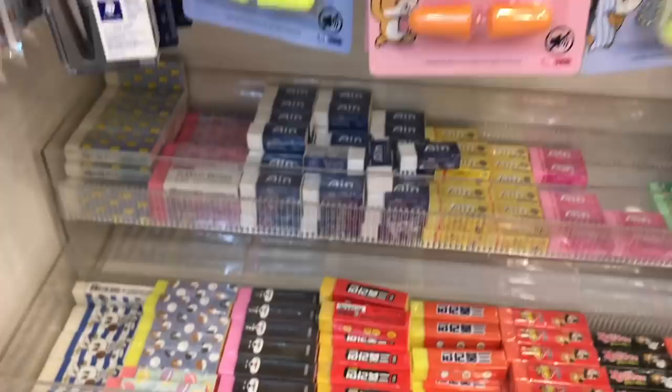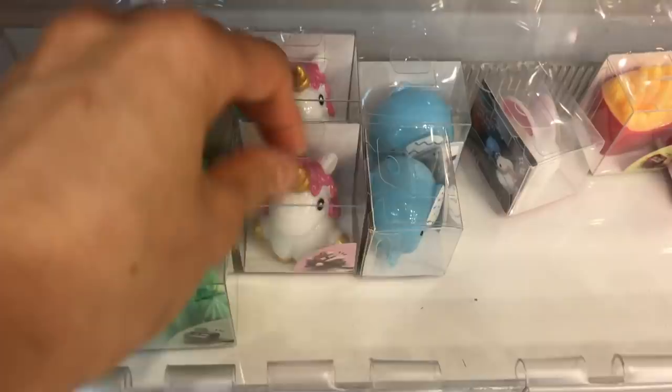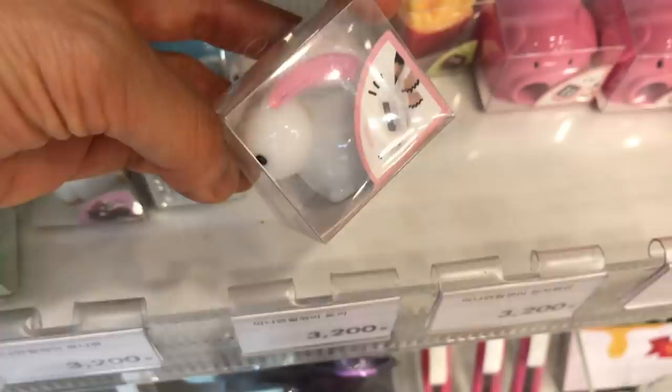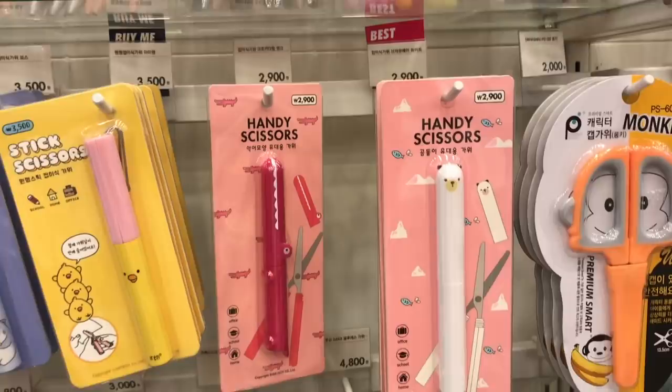They have a really nice selection of erasers here — all those high-quality Asian erasers that are really good at erasing, nothing like those pink pearl erasers from elementary school. They have some really adorable sharpeners too; this unicorn is so cute, and I know Sienna would love that bunny one. Now we're at the scissors section. The alligator one and the polar bear are only 2,900 won (about two US dollars), and these other ones are 3,500 won, which is around three US dollars.